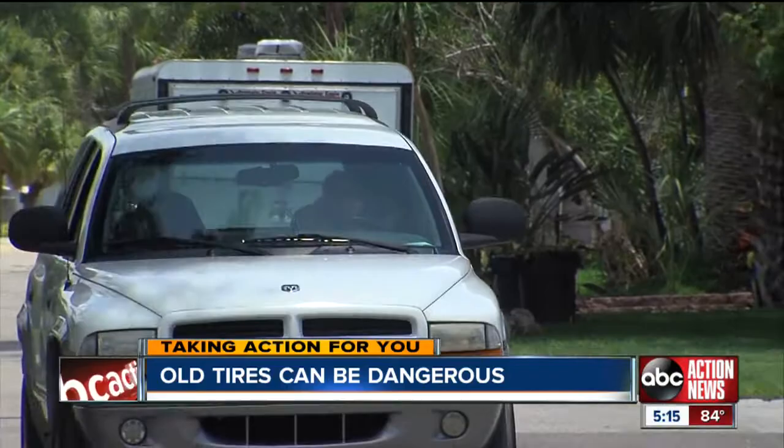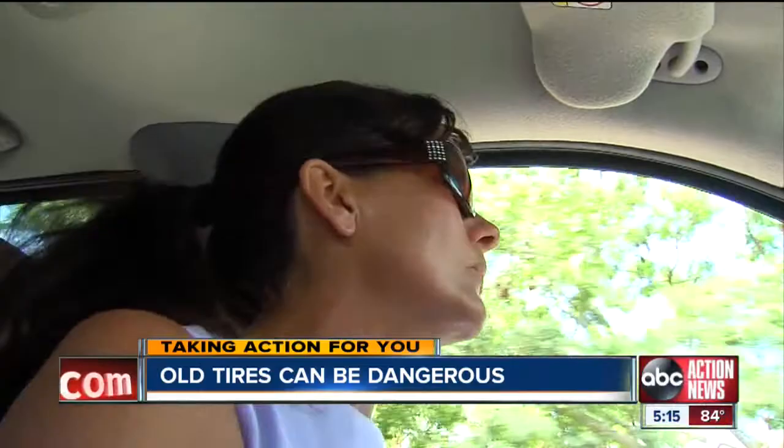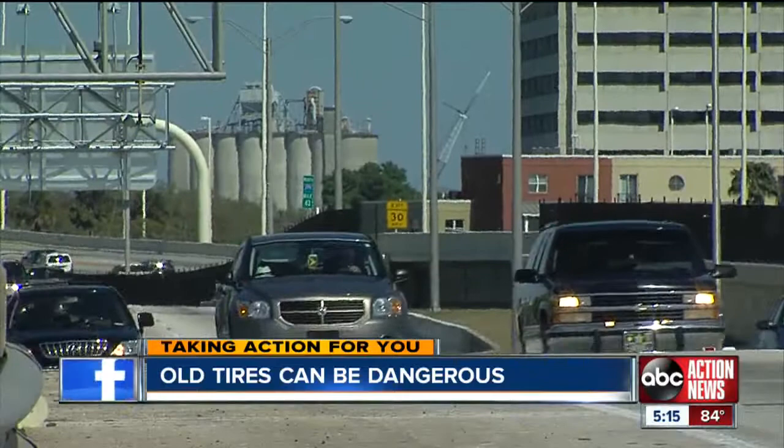Kim Nolan said it sounded like a shotgun went off under her car. The car jerked for a second and the tire exploded. Nolan, an Indian Rock's chiropractor, lost control of the Dodge while driving south on 275.